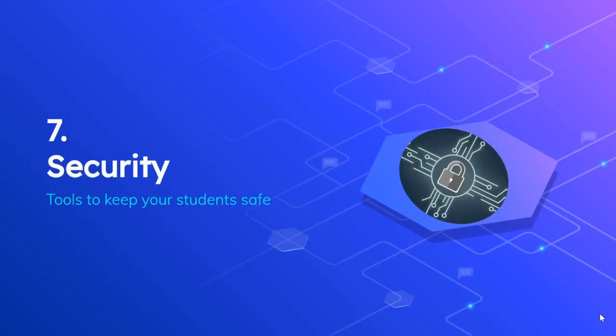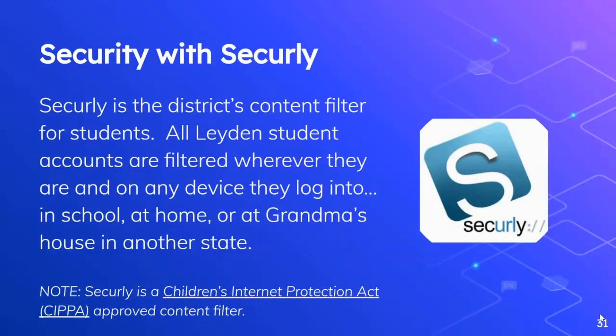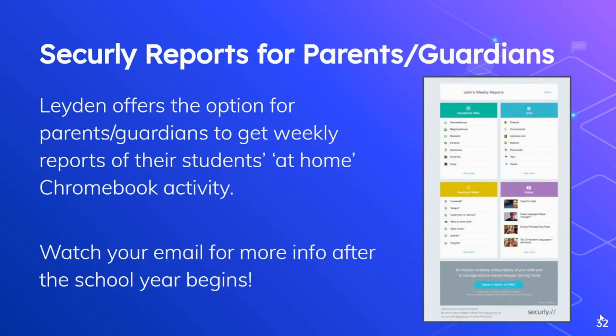The last topic I'd like to touch on is security — the tools that we're using to keep your students safe. The first tool is Securely. Securely is the district's content filter for students. All Leiden student accounts are filtered wherever they are and on any device they log into, whether it's their district-issued Chromebook in school or at home, a personal computer at home, or even at grandma's house in another state. Securely is a Children's Internet Protection Act approved content filter. Leiden also offers the option for parents and guardians to get weekly reports of their student's at-home Chromebook activity. Please watch your email for more info shortly after the school year begins regarding these reports.